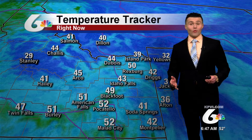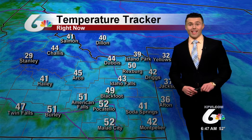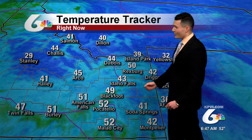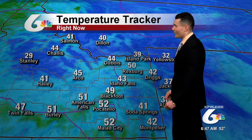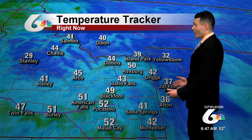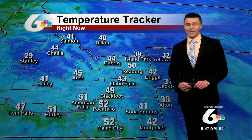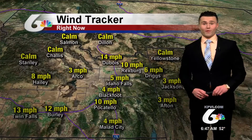Temperatures out there right now are overall not too bad. We're in the 40s and 50s across most locations. It's currently 49 degrees in Blackfoot, 43 in Idaho Falls, 52 degrees in Pocatello — probably one of the warmest spots on the map right now. Highlands west of Wyoming are generally seeing temperatures also in the 30s and 40s.